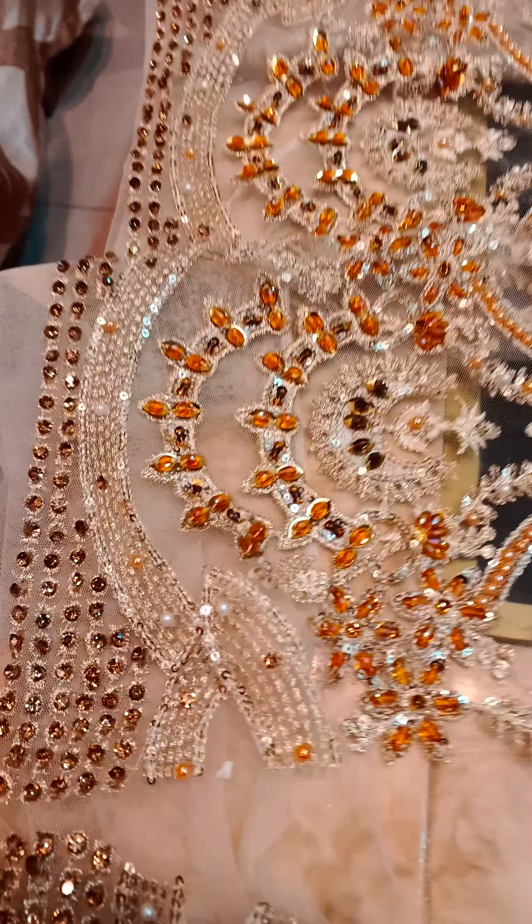This one is the back side of the body with 30-land sequins work. And these are the breezy net sleeves with total hand embellishments and crystal work.